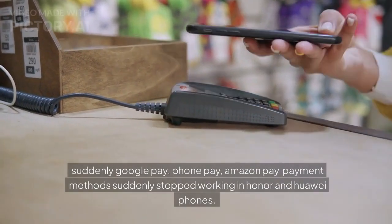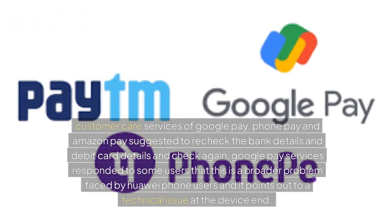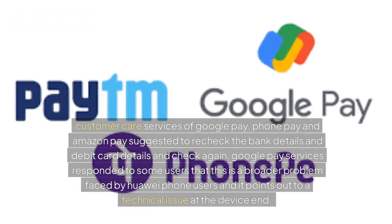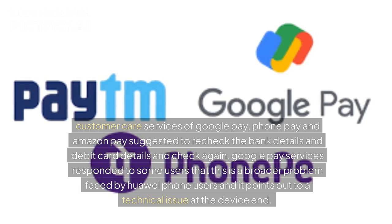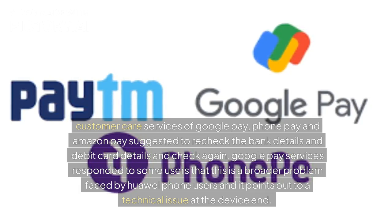Suddenly Google Pay, Phone Pay, and Amazon Pay payment methods stopped working in Honor and Huawei phones. Customer care services of Google Pay, Phone Pay, and Amazon Pay suggested rechecking the bank details and debit card details. Google Pay services responded to some users that this is a broader problem faced by Huawei phone users and it points to a technical issue at the device end.